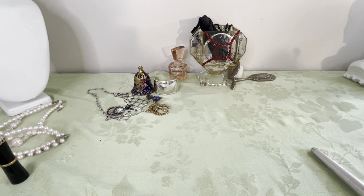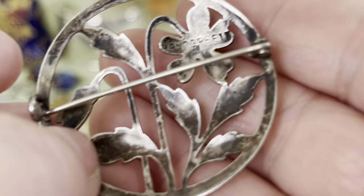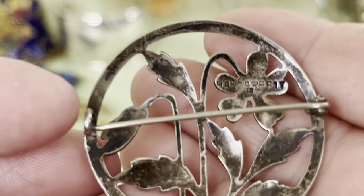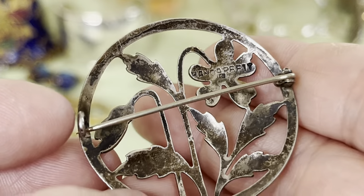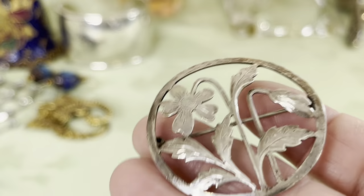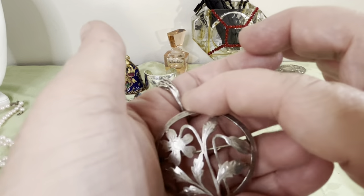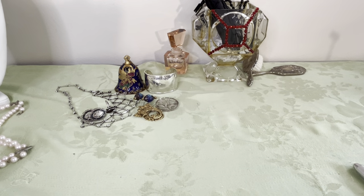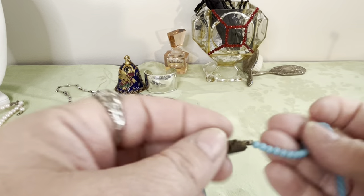This piece here — I did research on it and that marking, which is 'Handerby,' actually means handmade. This is 800 silver, vintage, I believe it's 1930s, with a simple C-clasp. It is about 5.1 grams and one and a half inches, and it's handmade — it's nice.